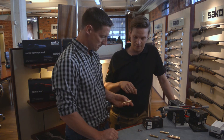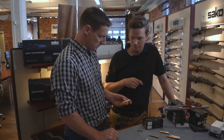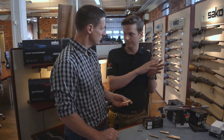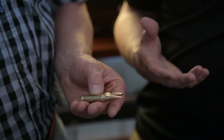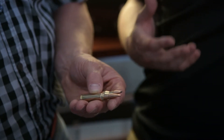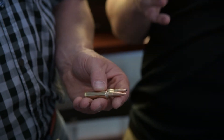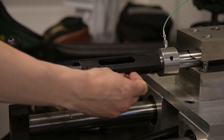The other reason is that the hollow point boat tail bullet structure allows you to get more length to the bullet, and more length means higher BC. So with the same bullet weight you are able to have a slightly longer bullet and also a higher BC.